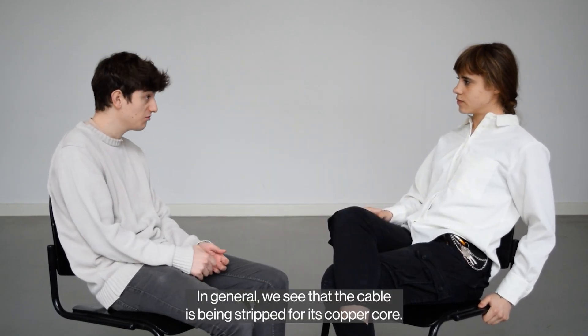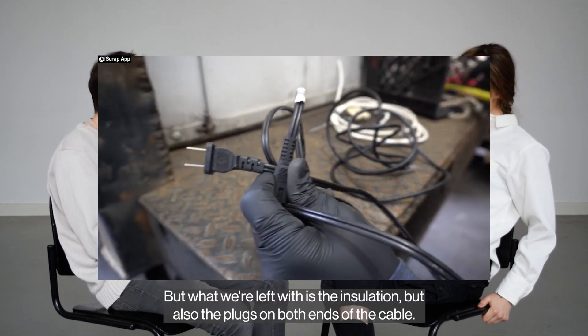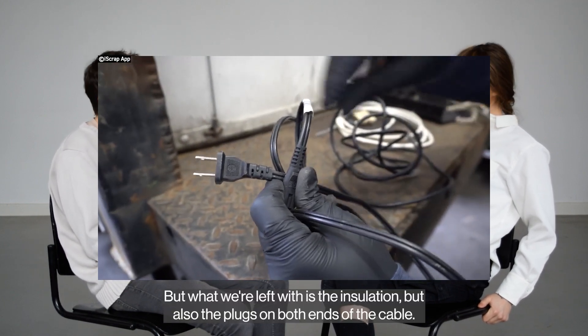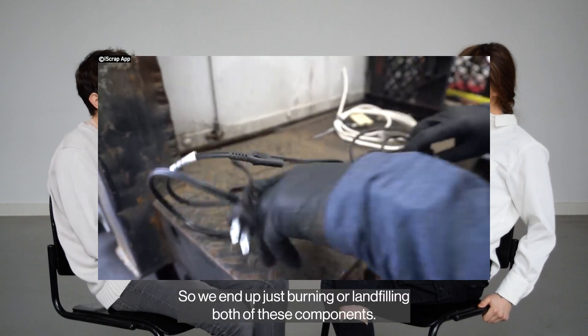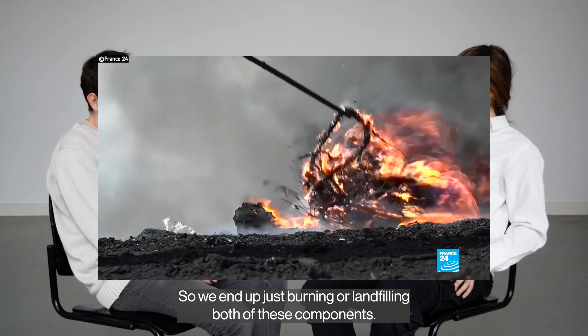In general, we see that the cable is being stripped for its copper core, but what we're left with is this insulation, but also the plugs on both ends of the cable. So we end up just burning or landfilling both of these components.